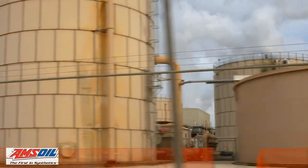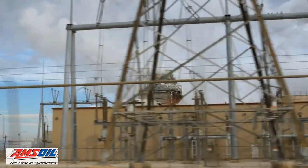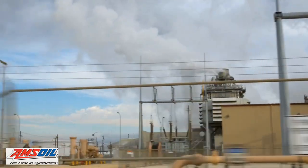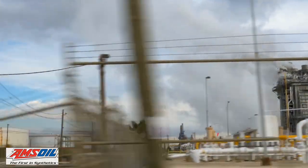Amsoil Extended Life 100% Synthetic Motor Oil is built for road warriors so you can feel confident to drive up to 20,000 miles, 32,000 kilometers, or one year, whichever comes first, between oil changes.